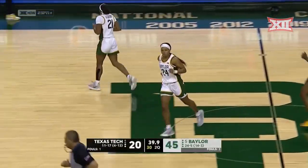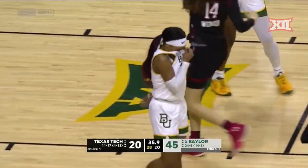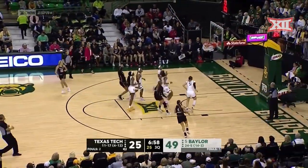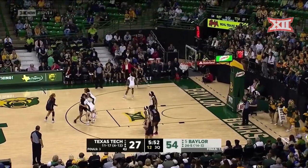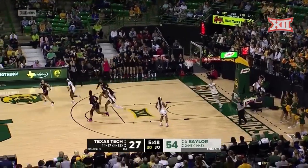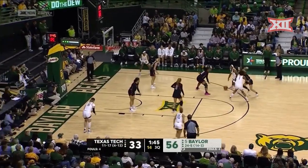Sarah Andrews — all the perimeter players for Baylor doing their thing here this afternoon. Thomas takes her time, pulls up, knocks it down. Certainly Baylor this past week was number five in the nation. They'll probably obviously get those two hosting positions.